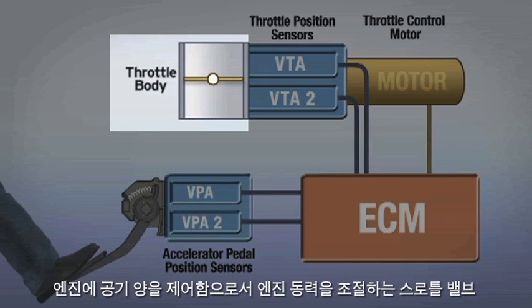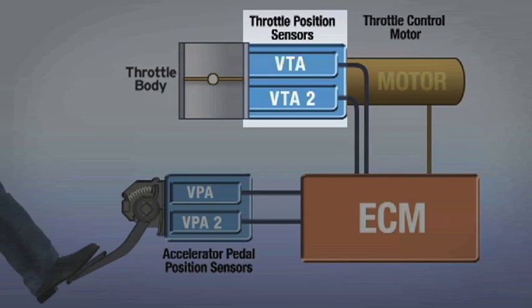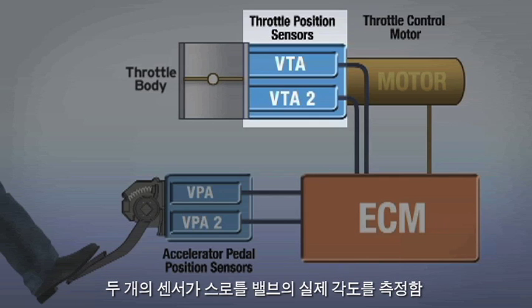Throttle Body: a throttle valve that controls the amount of air into the engine, which in turn regulates engine power. Throttle Position Sensors: two sensors measure the actual angle of the throttle valve.